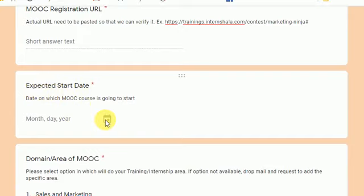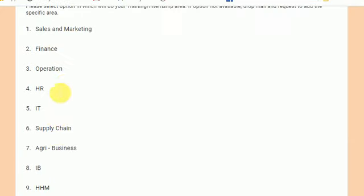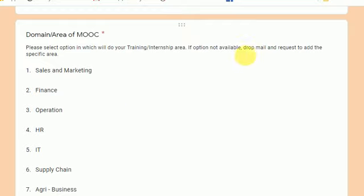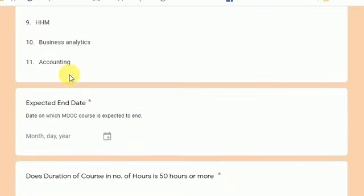Then you have to fill in the expected start date. While filling the date, make sure it is in the format of month, day, and year — students sometimes fill in the day first, which is wrong. Check every detail twice before submitting. You are also supposed to select the domain area of the MOOC. If your area is not listed, you can mail separately to have it added, but try to stay within the listed areas. Then fill in the expected end date.